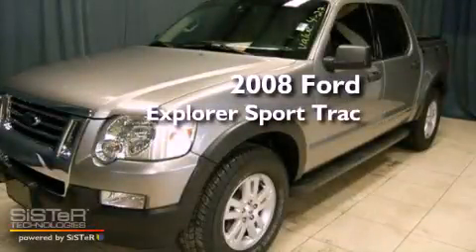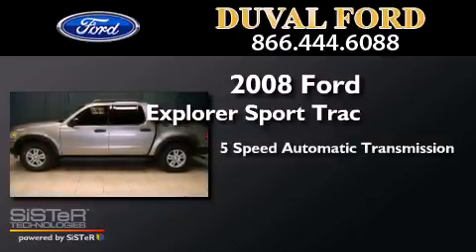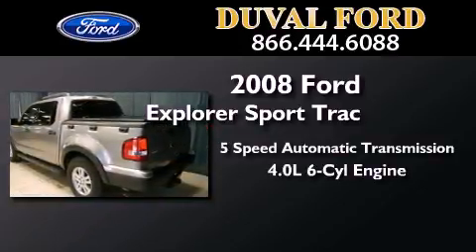This is a 2008 Ford Explorer. This SUV has a 5-speed automatic transmission and a 4.0-liter V6.